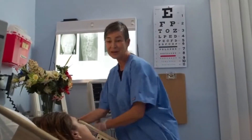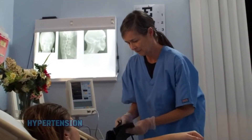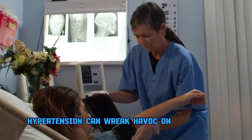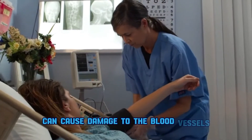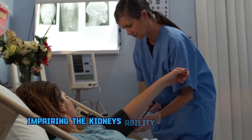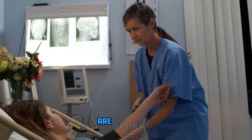Reason number two: high blood pressure. The silent killer, hypertension, can wreak havoc on our kidneys. The constant pressure can cause damage to the blood vessels, impairing the kidney's ability to filter waste. Regular monitoring and management of blood pressure are essential.